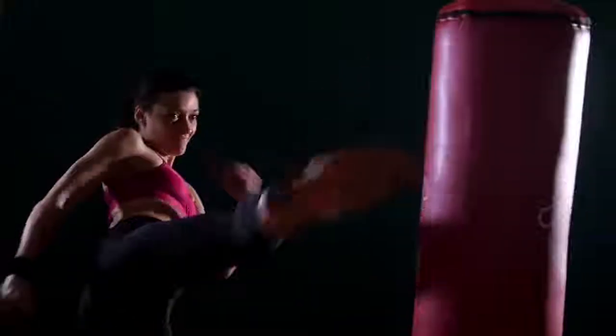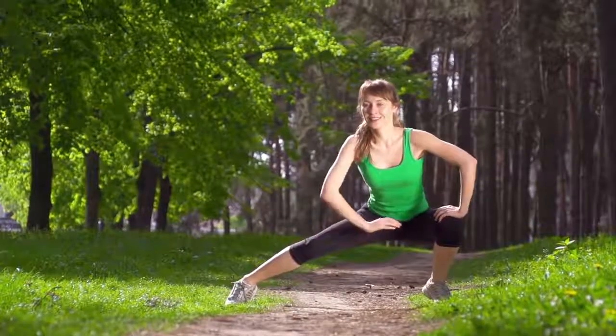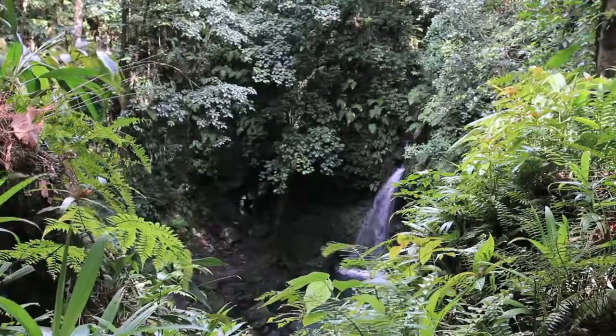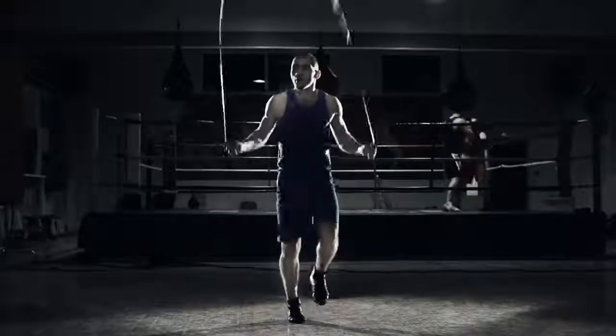It provides energy support to ignite your workouts for optimum performance. 4Life Transform Burn features a proprietary blend of nature-derived exotic plant, root, and fruit ingredients that ignite fat burning.